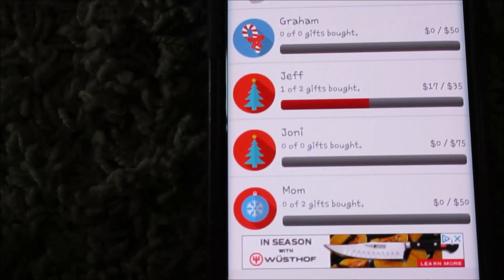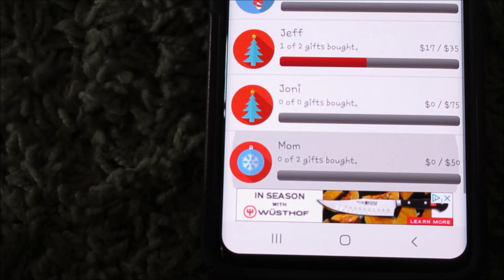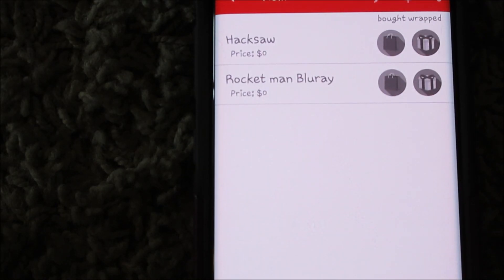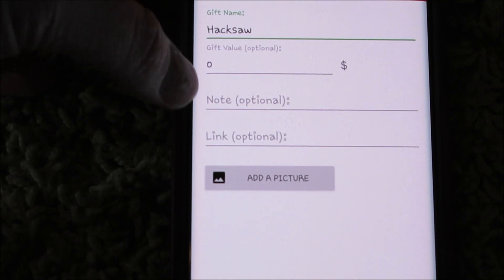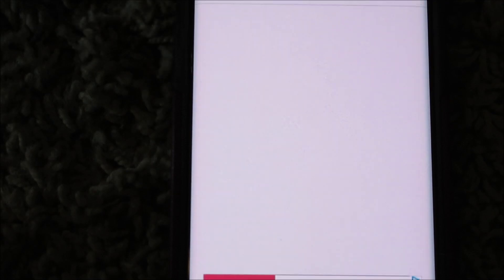My mom mentioned to me that she wanted something for Christmas. She said she wanted a hacksaw and the Rocketman movie, so I just put it in there. You can click on it to edit your gift — you can write how much it was, add an optional link, and also take a picture to add a photo.